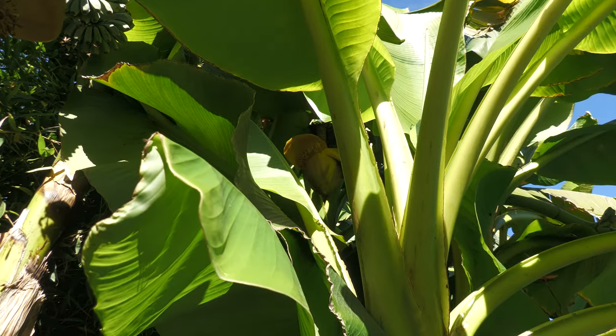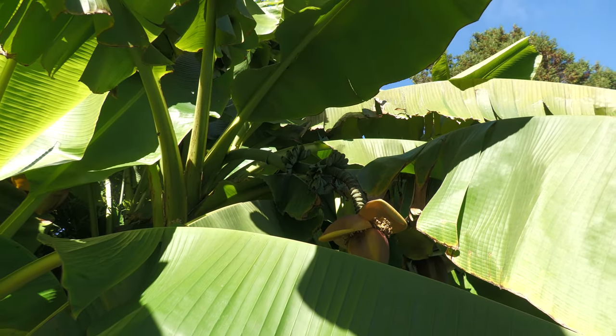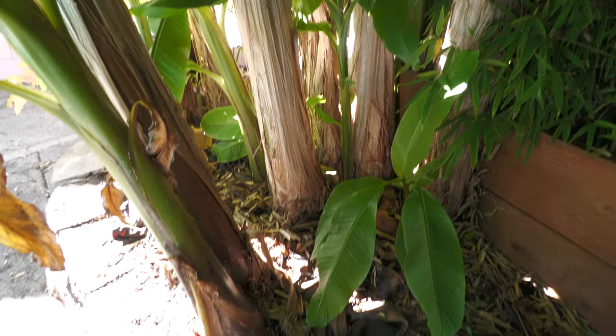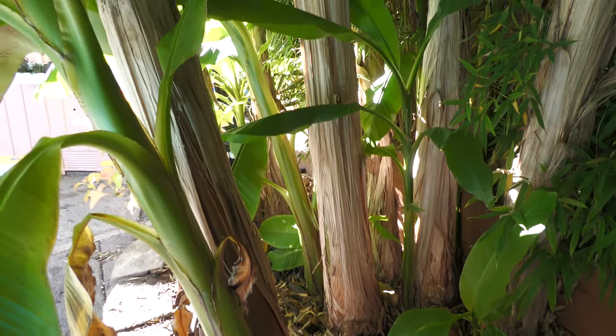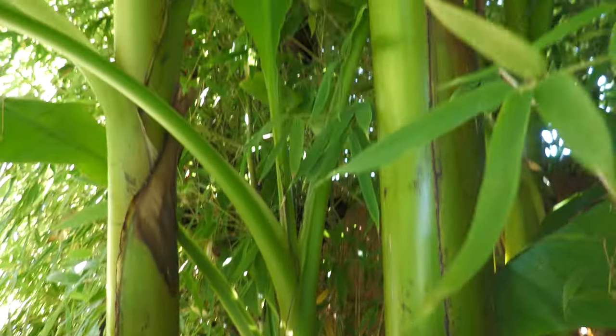I have seven overall that fruited, and those, while they'll be gone next year, there are lots of new pups that came in this year. Some of them are several feet tall already, so there will be no shortage of bananas next year.